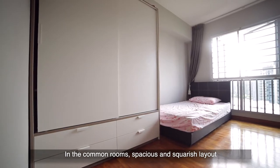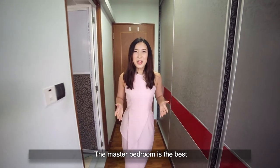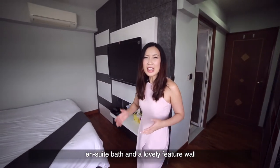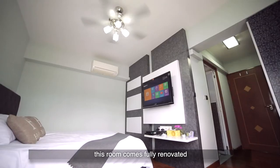In the common rooms, the spacious and squarish layout fits in queen-size beds and wardrobes. The master bedroom is the best — with a customised wardrobe, TV feature wall, en-suite bath, and a lovely feature wall that cleverly conceals the aircon latch. This room comes fully renovated.